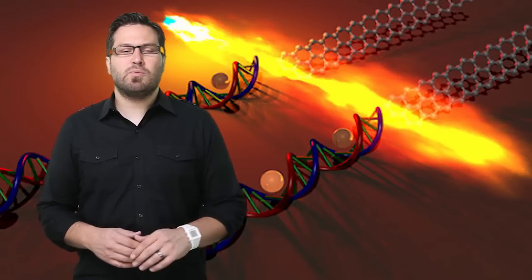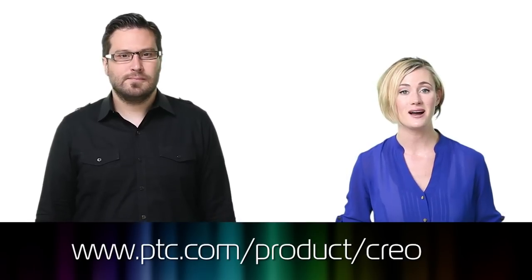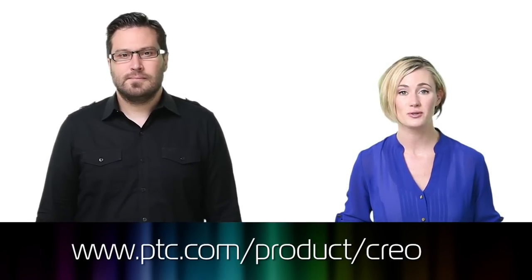With biomimetics leading designers to create even more complex products, robust design tools and huge processing power will be key to effective product development. This episode is sponsored by PTC. To learn more about PTC Creo and how it can help your team develop complex products, visit ptc.com/product/Creo. Thanks for watching this episode of the Product Design Show. Please give it a like on Facebook, subscribe on YouTube, or give us a rating on iTunes.